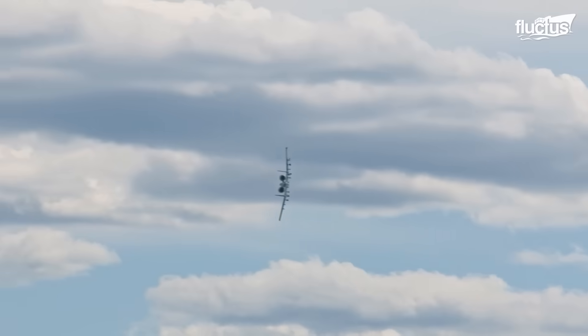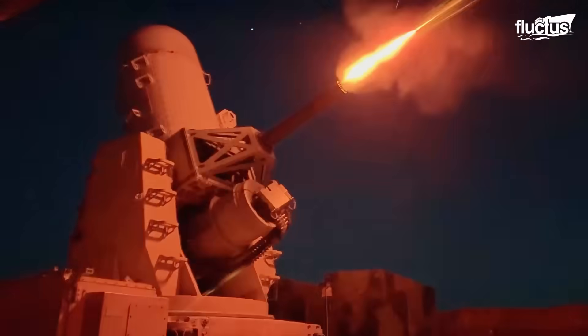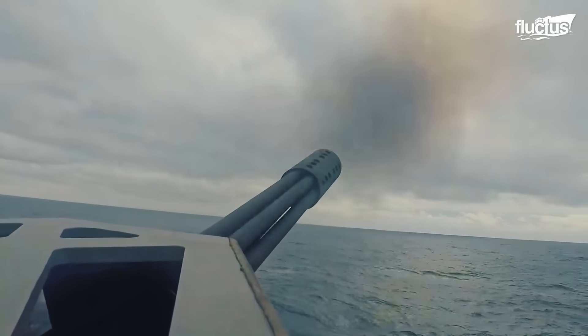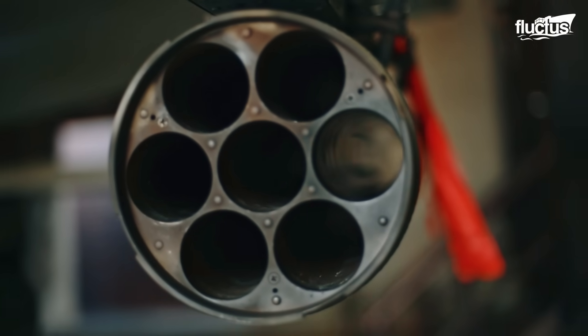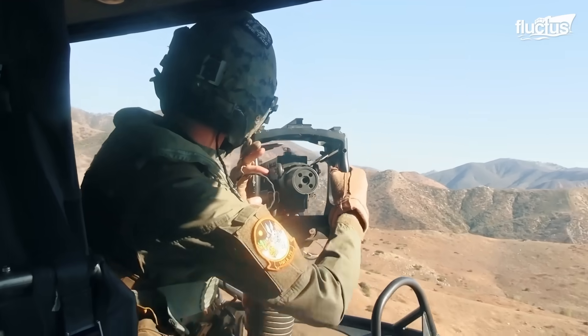Launching a rapid-fire barrage in small bursts is important to suppress enemy forces and defend key positions. As aerial combat gained predominance, the need for such a powerful weapon grew.